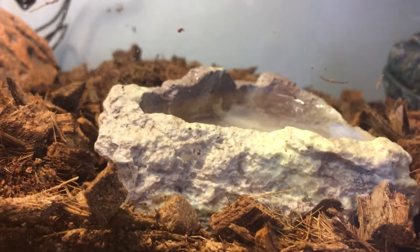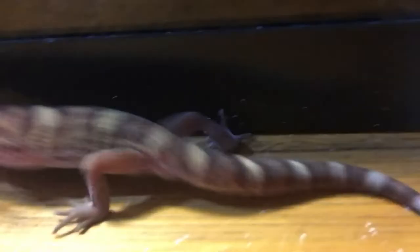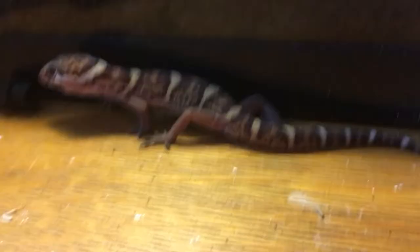There are a few different species of bandit gecko. There's Coleonyx variegatus, which is the western bandit gecko; Coleonyx elegans, which is the Yucatan bandit gecko; and Coleonyx mitratus, which is what Ragnarok is.